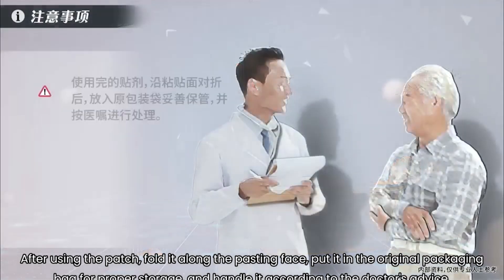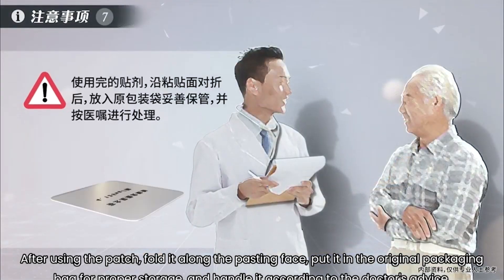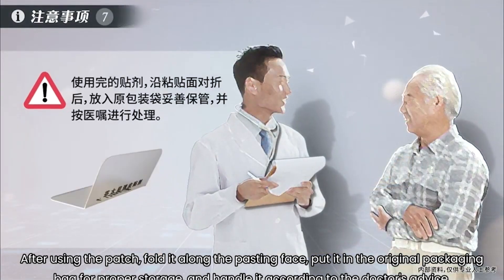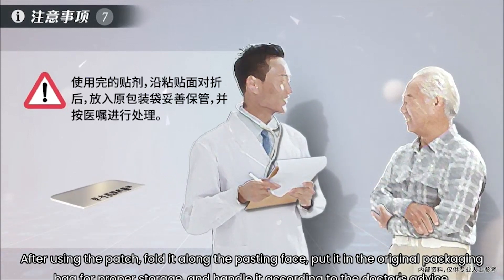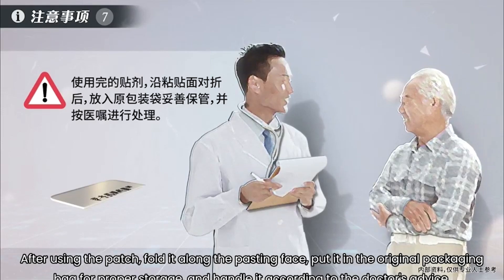Seventh, after using the patch, fold it along the pasting face, put it in the original packaging bag for proper storage, and handle it according to the doctor's advice.